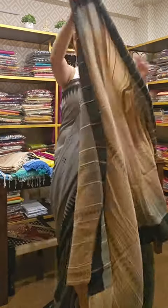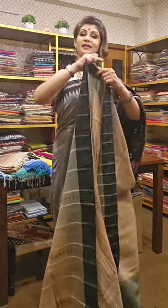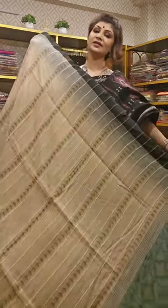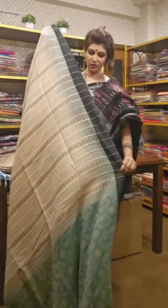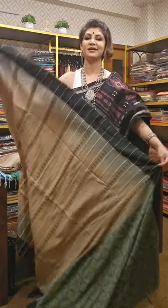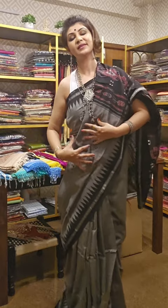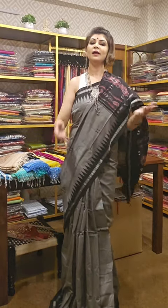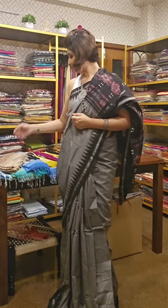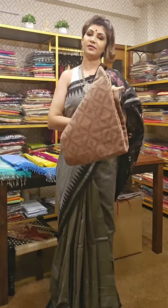If you like the saree, take a screenshot and send it to us — we will tell you the availability and the price. We are open Monday to Saturday. If you are in Kolkata, you can come down to our store at 6E Kaya Tala Road, Kolkata 29.